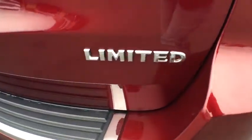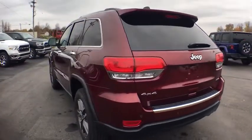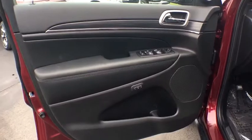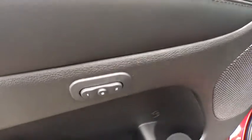Here are some of this vehicle's great options: traction control, power sunroof, navigation system, power passenger seat, power lift gate, dual airbags, power steering, four-wheel disc brakes, universal garage door opener, center armrest, heated steering wheel, electronic stability control.